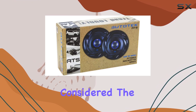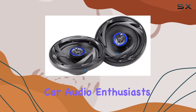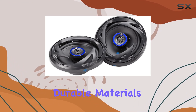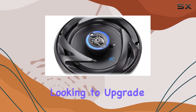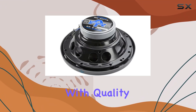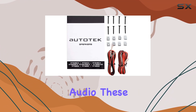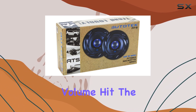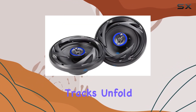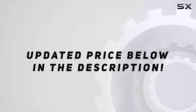All things considered, the Autotech ATS653 speakers are crafted for car audio enthusiasts who seek robust performance, durable materials, and sophisticated sound engineering. Whether you're looking to upgrade your daily commuter with quality sound or you want to ensure your road trips are accompanied by powerful and dynamic audio, these speakers are definitely worth considering. So turn up the volume, hit the road, and let your favorite tracks unfold in a new light with these impressive car speakers. Check out the video description for an updated price.